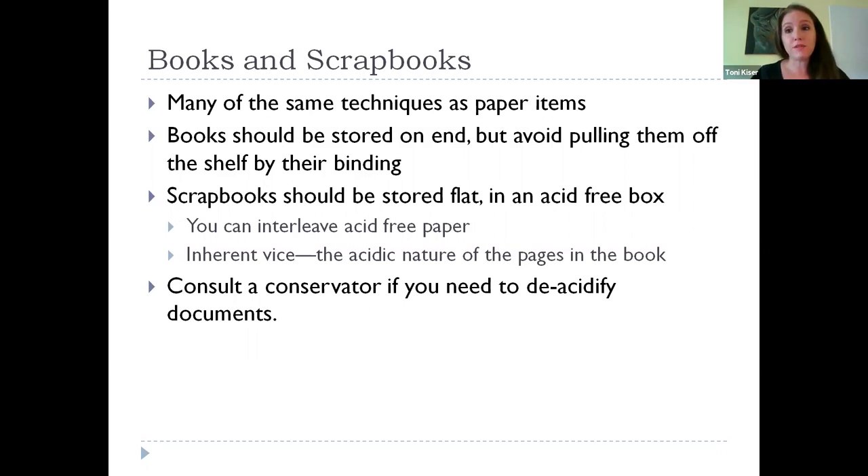I'd recommend that with all of these items, before you do anything to try to clean or deacidify them — which you'll see mentioned a lot on different sites — you should consult a professional conservator. I'll have a resource for finding one at the end.